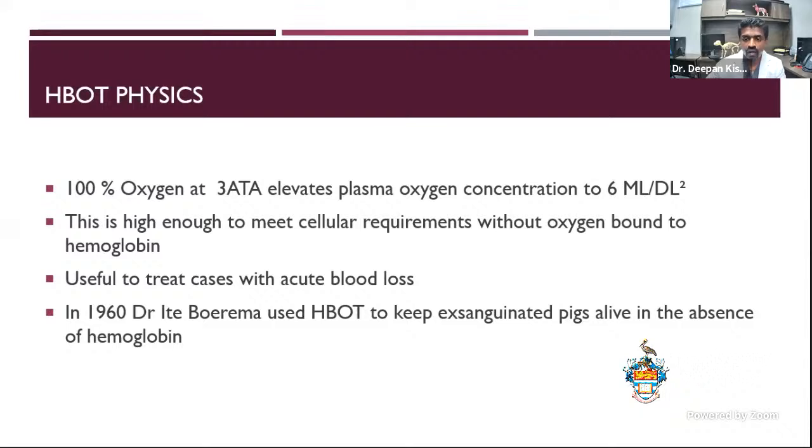This is high enough to meet all cellular mitochondrial requirements without any oxygen bound to hemoglobin, which means you can use it to treat cases with acute blood loss. For example, if you have a dog come in with IMHA, really low on hemoglobin, you put them in the chamber and they'll literally be walking around — it's pretty amazing to see. This is nothing new. In 1960, Dr. Barema used hyperbaric therapy to keep exsanguinated pigs alive in what was famously called the 'life without blood' study. They put them in hyperbaric chambers so they could survive without any hemoglobin.